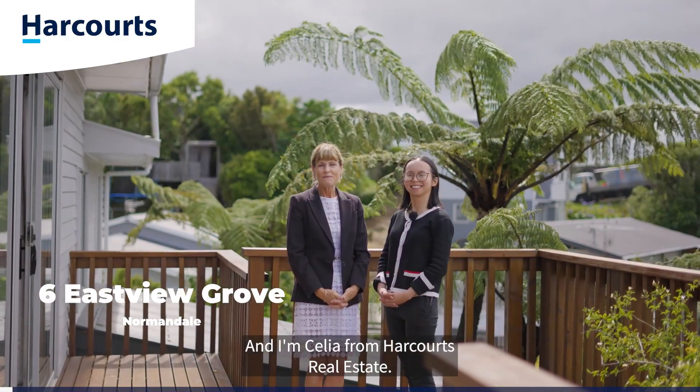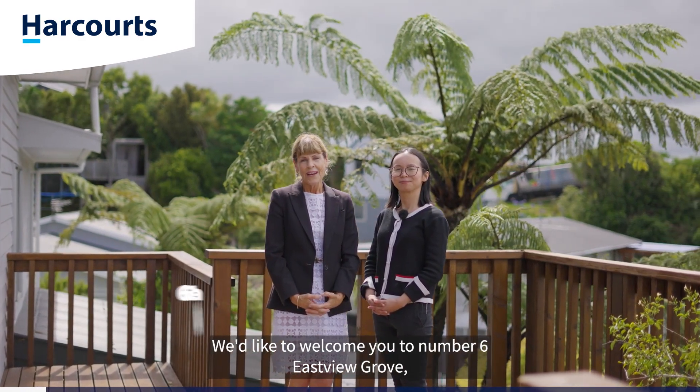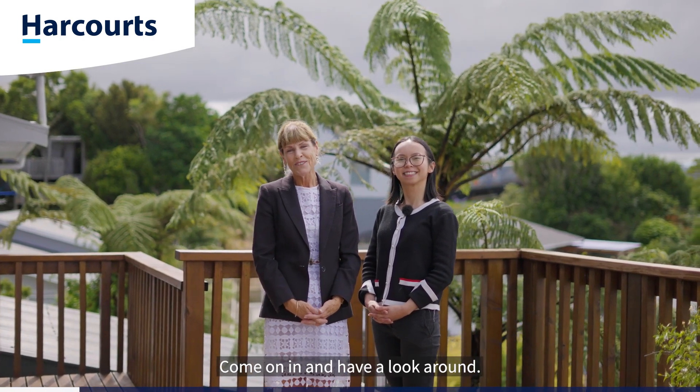Hi, I'm Medell and I'm Celia from Harcourts Real Estate. We'd like to welcome you to number six Eastview Grove, a beautiful family home nestled in the hills of Normandale. Come on in and have a look around.